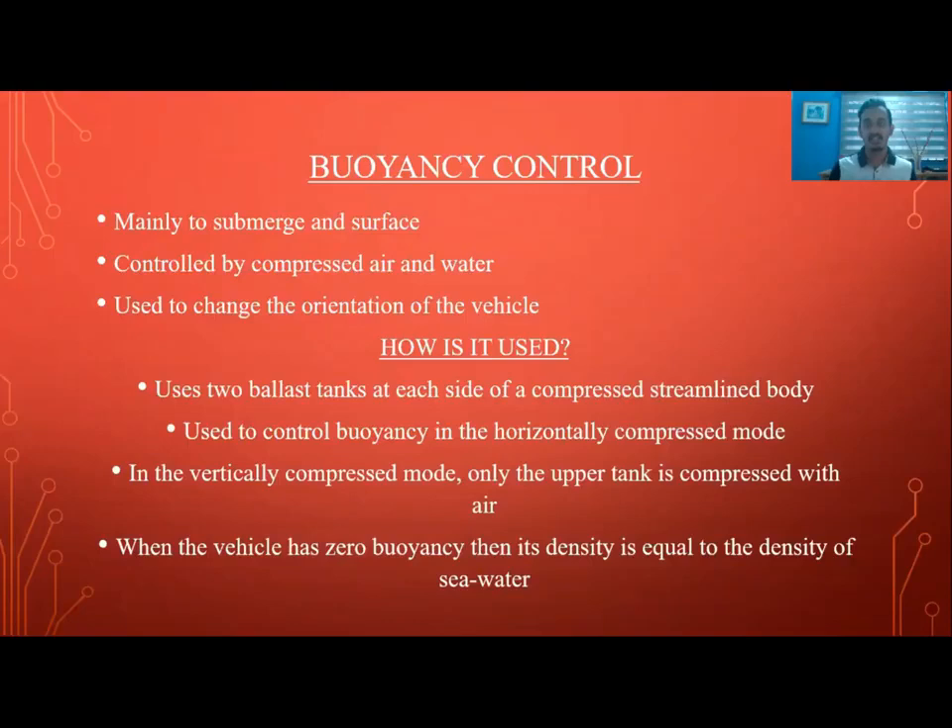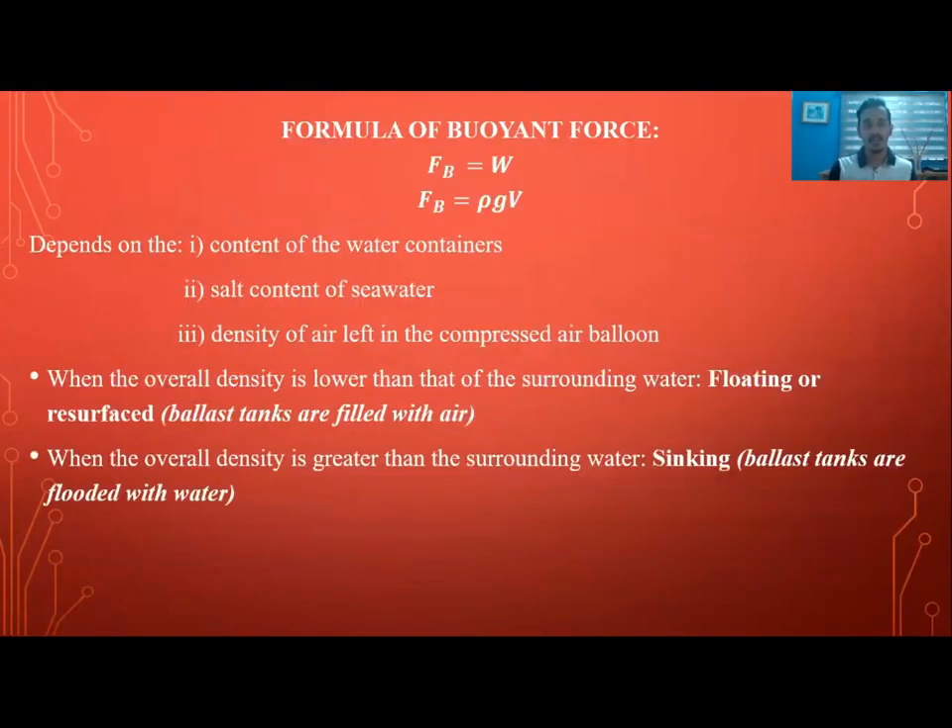When the vehicle has zero buoyancy, its density is equal to the density of sea water or the surrounding liquid. The buoyancy formula is: buoyancy equals weight, and weight equals the product of density, gravitational acceleration, and volume. This approximation still depends on the content of the water containers, the salt content of sea water, and the density of air left in the compressed air below.